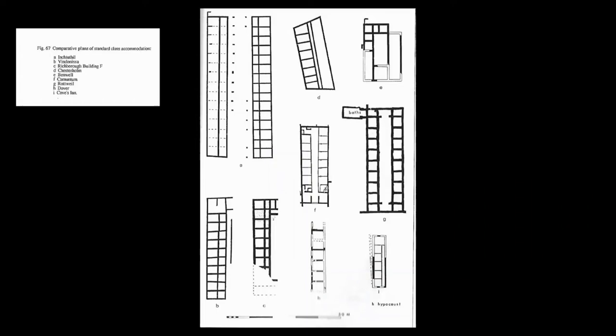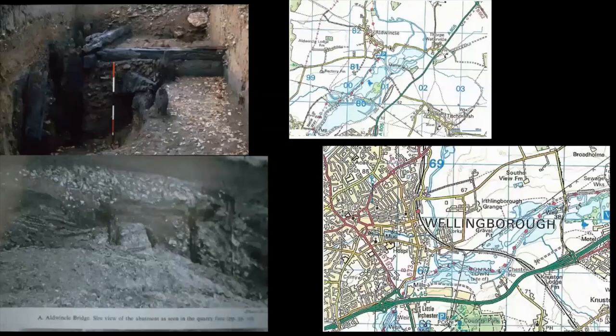In terms of mansions, there are standard low-grade accommodation units. One of the reasons I got quite interested in mansions is that at Urchester, we had the good fortune of having a complete geophysical survey carried out on the town and the suburbs, and within that we picked up structures that we think were mansions.